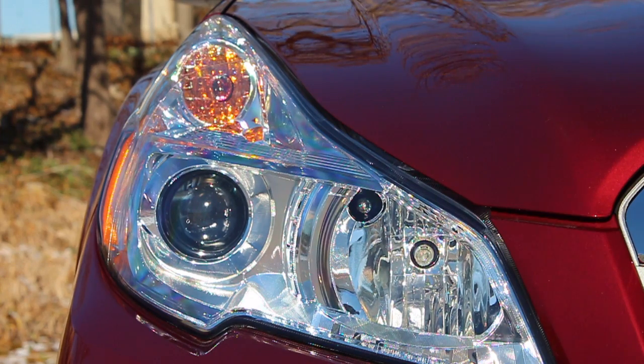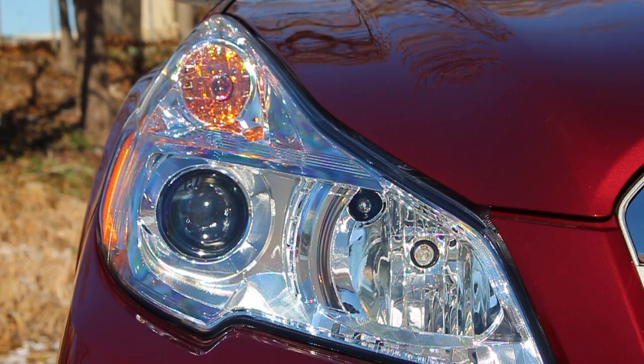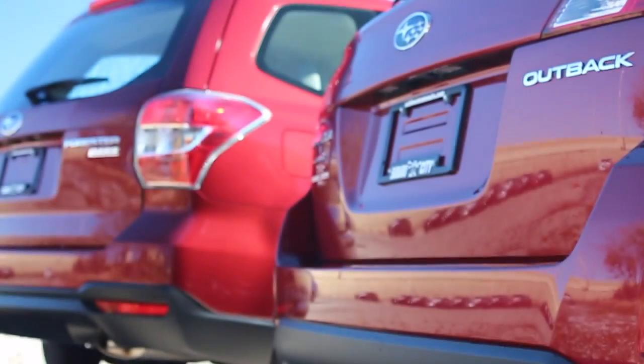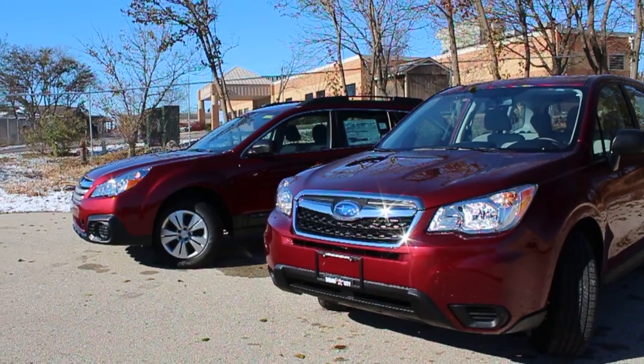At first blush, you could be forgiven for thinking that these were just two versions of the same car. Taking a look at the 2014 Outback and 2014 Forester shows that the two have a lot in common.